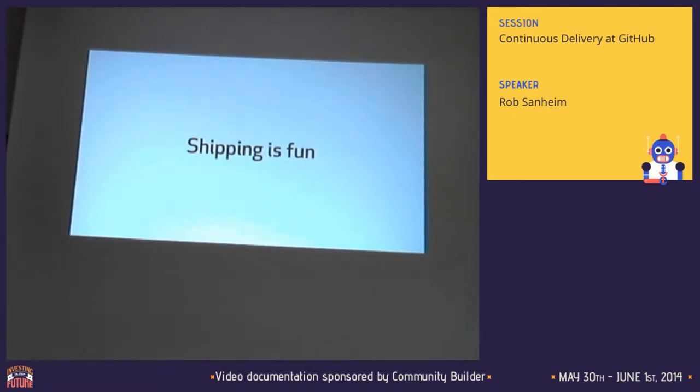Shipping is also fun for your business stakeholders — people requesting these changes want to see that what they're doing either has an impact, makes more money, generates more users, or maybe it doesn't and they can readjust what they're trying to do.